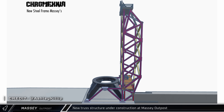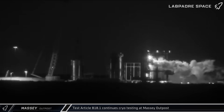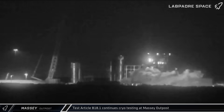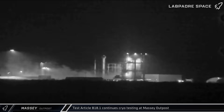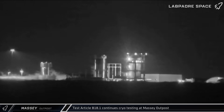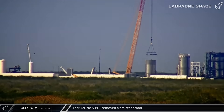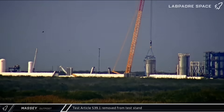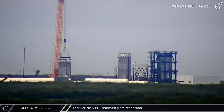The Booster 18.1 test tank underwent another two rounds of cryogenic testing in the structural test stand at the site on Tuesday and Thursday, as SpaceX continues to ensure that this latest booster design can withstand the rigors of launch. Speaking of test tanks, a load spreader was connected to the Ship 39.1 test tank on Tuesday. The next day, the article was lifted off the test stand and set down nearby.